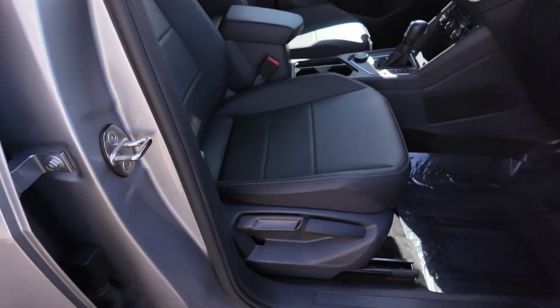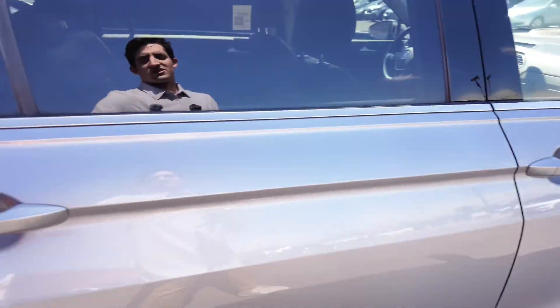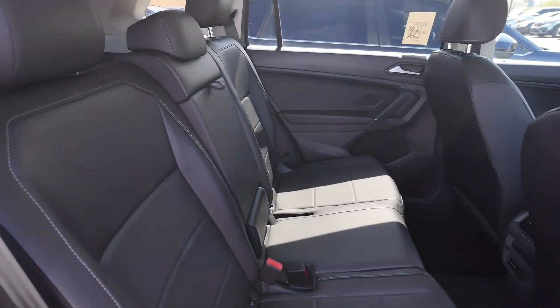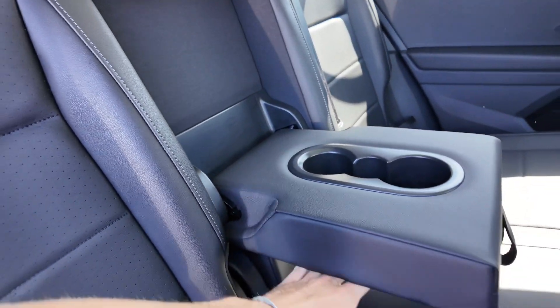You get manual adjustable seating for the passenger side, and you also get a net down there. Going inside the rear interior, you're going to get really good leather — this is the leather package. You also get white stitching that goes with it, and some nice cupholders right down here.